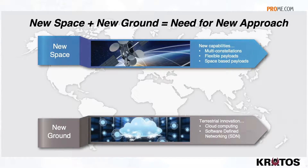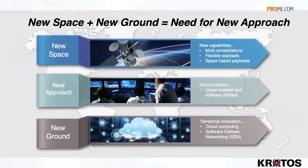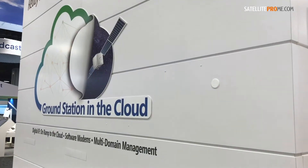On the other side of the ground station we have a lot of innovation in space — small sats, LEOs, MEOs, cubesats, flexible payloads. All of those things are really driving satellites to be much more flexible. So if we have flexibility and dynamic networking on either side of the ground station, the ground station itself has to change in order to make good on those investments. That's really what Kratos is focused on.